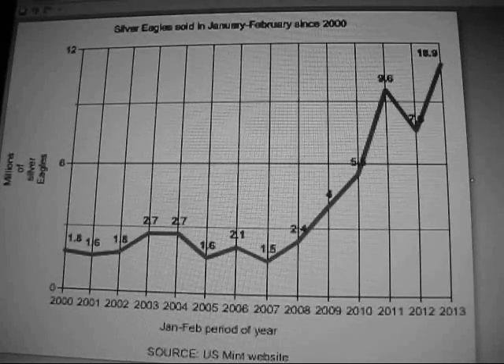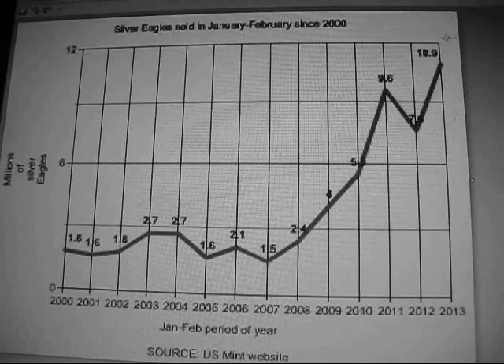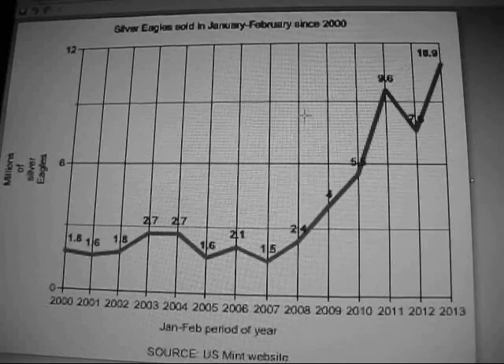We've had a record January and February, and that puts us on pace for a record year. People are stacking up big time on silver bullion.